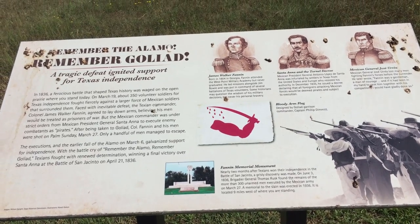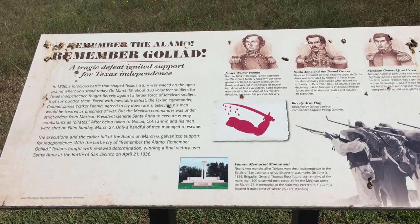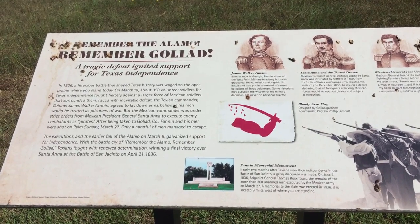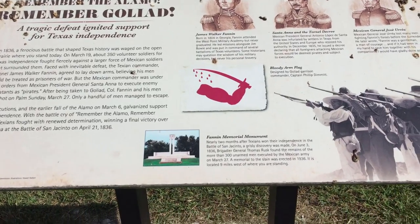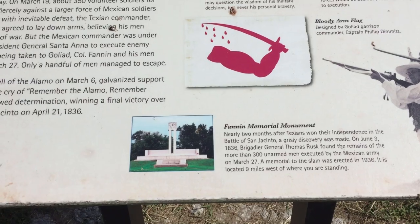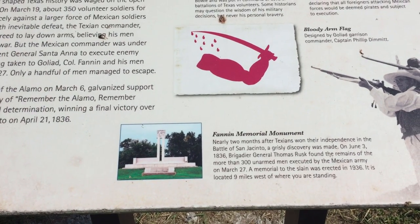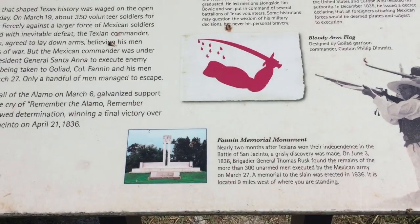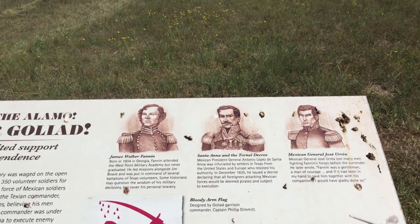It shows you a little bit about the bloody arm flag designed by the Goliad Garrison, Captain Philip Dimmitt, and the Fannin Memorial Monument in Goliad as well. It shows you when their remains were found — it's in honor of Fannin.